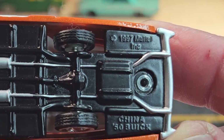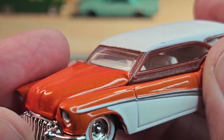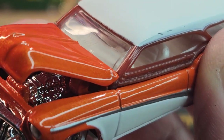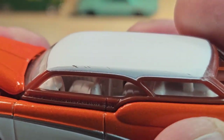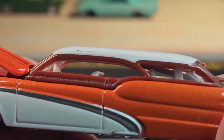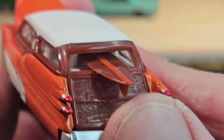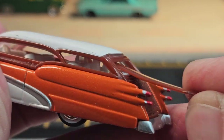1997 casting release date. It has an opening hood with a chrome motor in there. There's a little bit of interior visible, and yes I did drop it and the top popped off. This one does have the surfboard though — that's sick — and it does pop out.